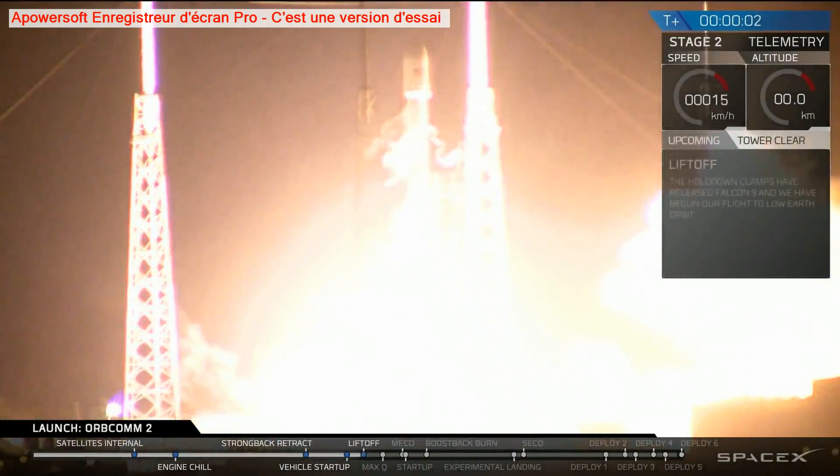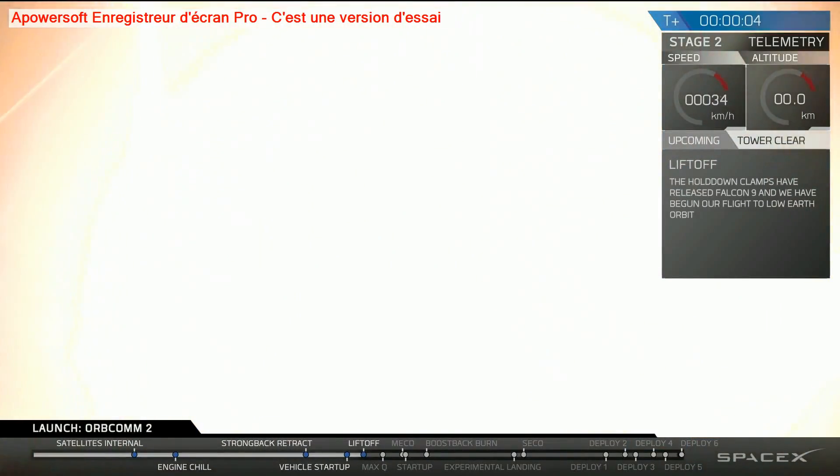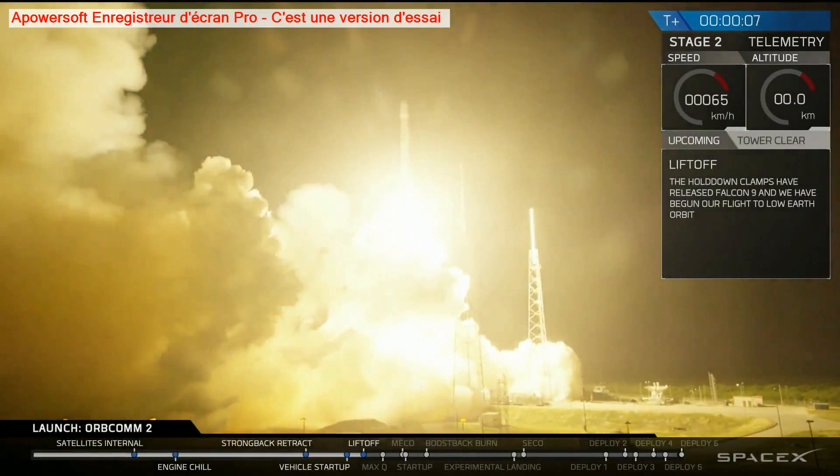We have liftoff on Falcon 9. Falcon 9 is clear of the towers.